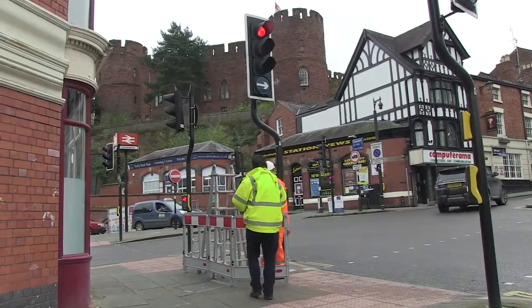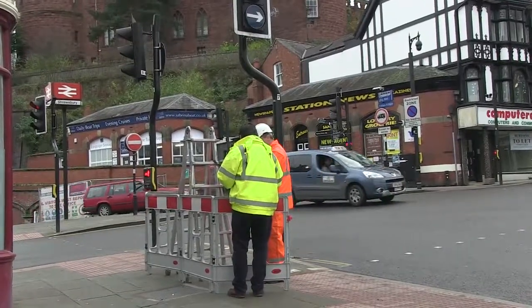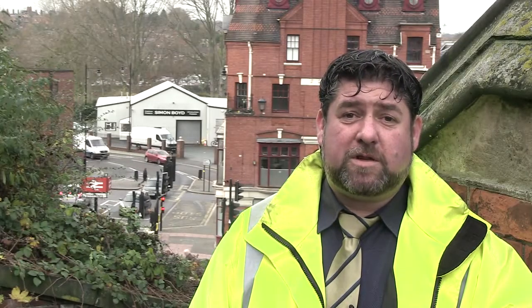In Shrewsbury Town Centre we have a UTC system. This controls the way the junctions operate and they're all in sync together. They pulse the traffic through to try and reduce congestion.